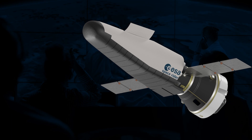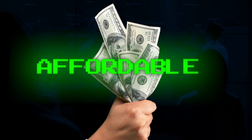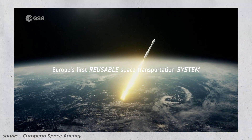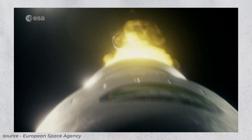ESA Space Rider is designed to be a reusable vehicle, which will help to lower the cost of space access. It is also designed to launch and land on a regular basis, which will make it easier for scientists and industry to conduct space experiments and activities.